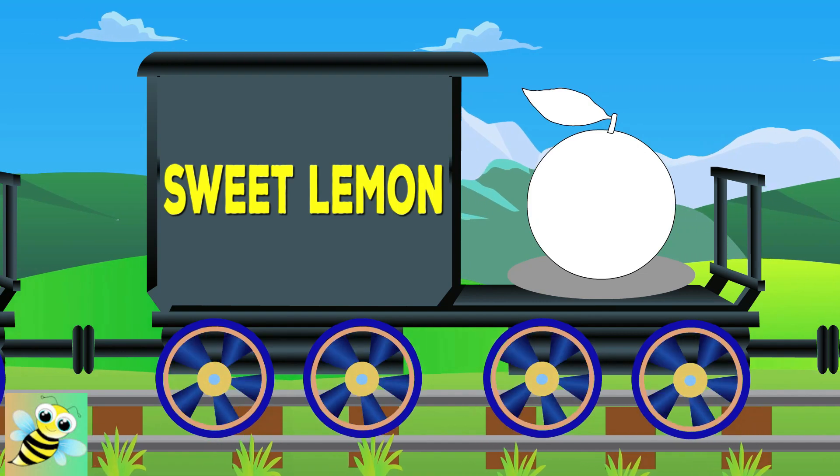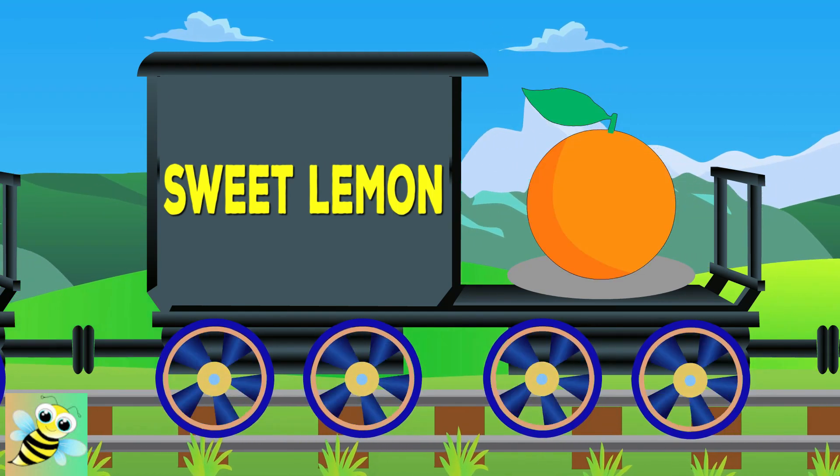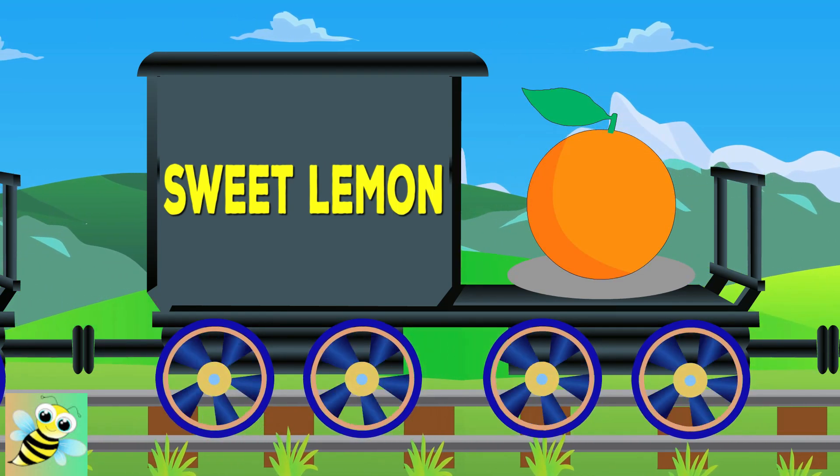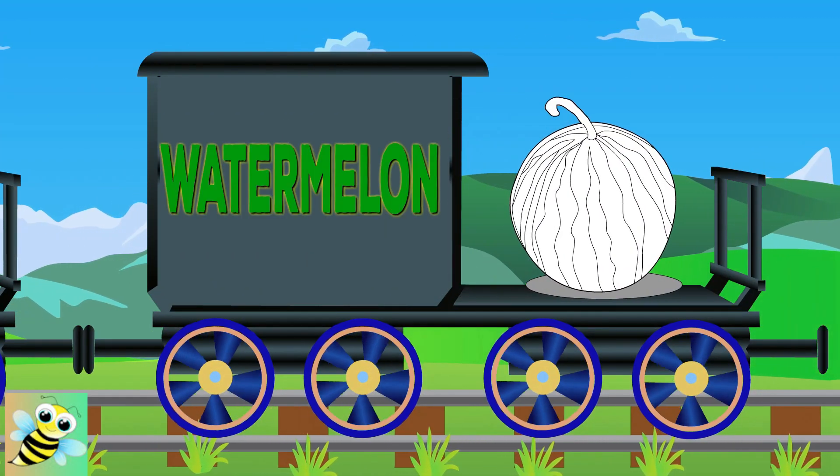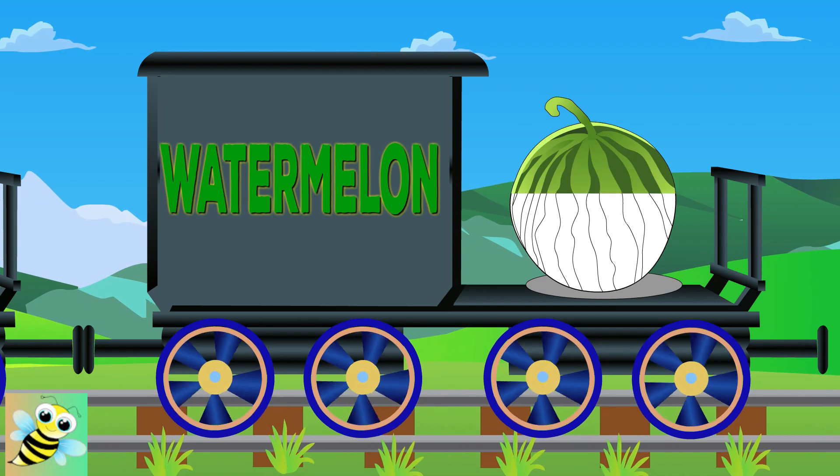Now it's Sweet Lime's turn. It's yellow in color. Hi, Watermelon. It's green in color.